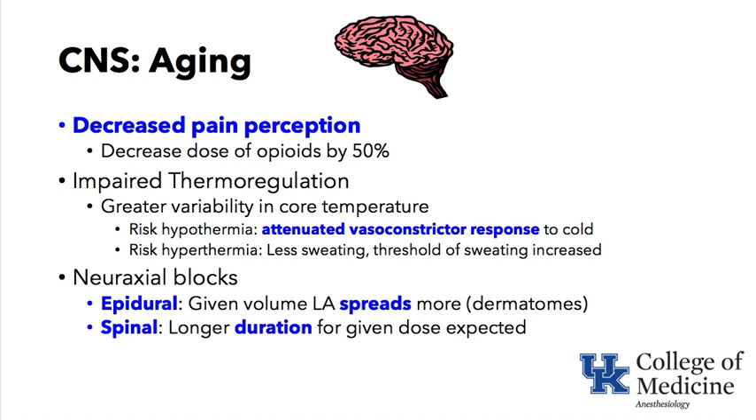There is a risk of hypothermia because they cannot vasoconstrict as well in response to cold, and vasoconstriction is one of the major ways the body reduces heat loss. Shivering is another mechanism to raise temperature, but with anesthesia and neuromuscular blockade, shivering is obviously not possible.